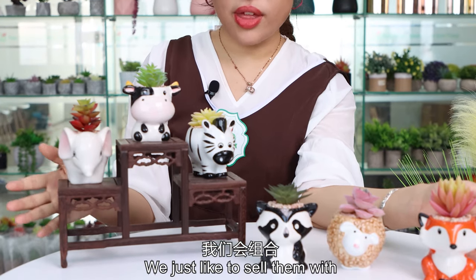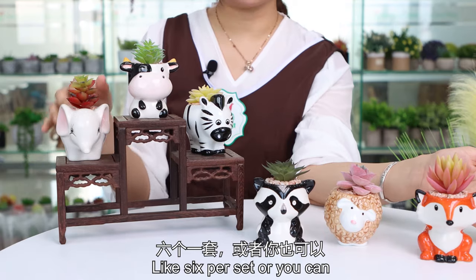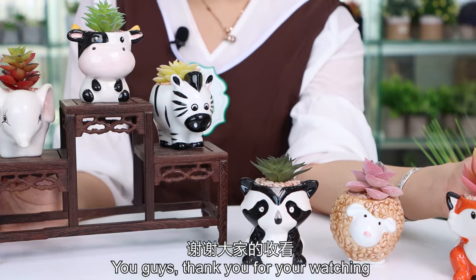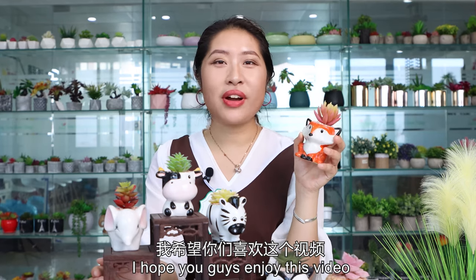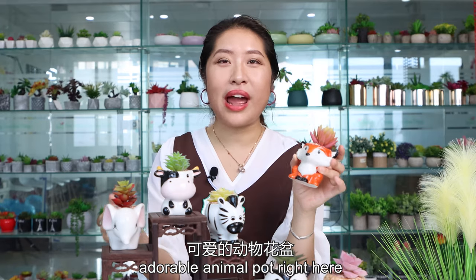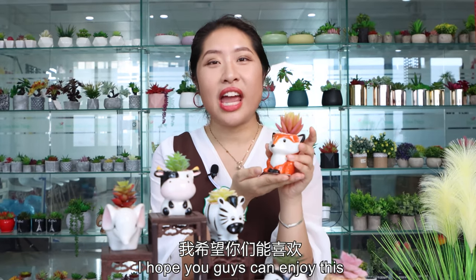Usually we sell them with 6 pieces, or you can order with 3 pieces, 2 pieces, or 1 piece — both are okay. Thank you for watching. I hope you guys enjoyed this video. I just love these cute adorable animal pots right here, and I hope you guys enjoy them too.